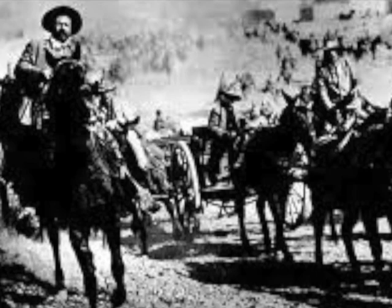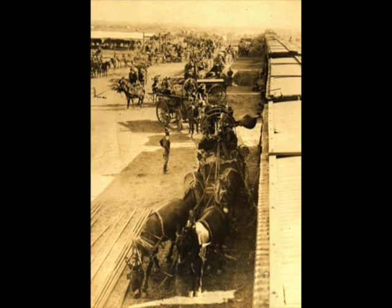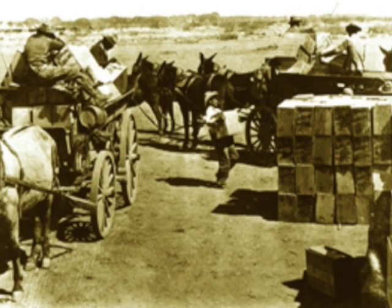In March of 1916, a Mexican revolutionary leader named Pancho Villa attacked Columbus, New Mexico. The U.S. reaction was swift. Ordered by President Wilson to capture Pancho Villa by whatever means necessary, General John J. Pershing mounted an expedition comprised of regular and National Guard troops in the Federal Service.